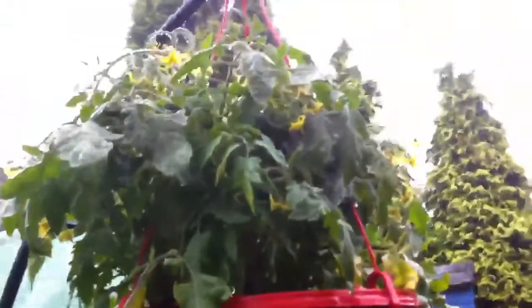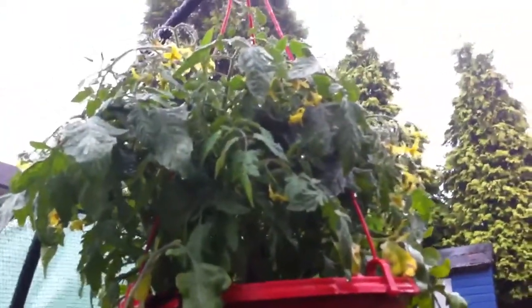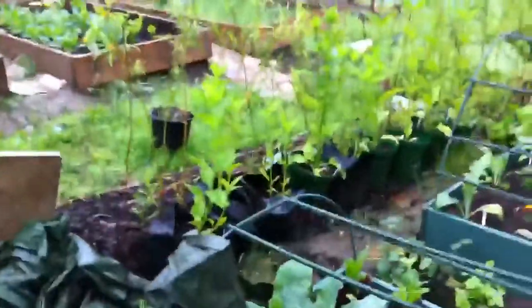Grapevine, some chrysanths. These are those strawberry tomatoes that I got from Aldi — I've got some little fruit on. Veg looking good. Those are the artichokes.